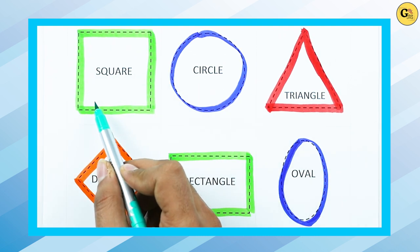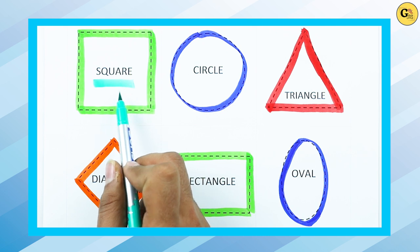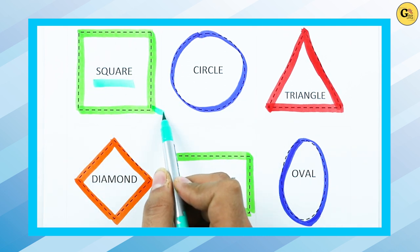Which shape is this? Tell me — square. S-Q-U-A-R-E. It's a square with green color.